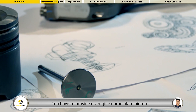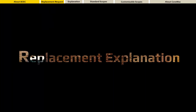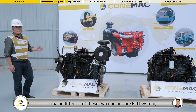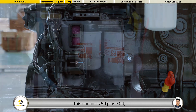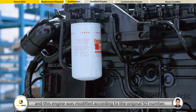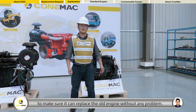You have to provide us an engine nameplate picture or accurate engine series number, and then we can confirm the engine specifications and accessories of your old engine. The major difference of these two engines is the ECU system. This engine has a 60-pins ECU and also different wiring harnesses, and this engine is modified according to the original SL number. We have modified the accessories including ECU and wiring harnesses to make sure it can replace the old engine without any problem.